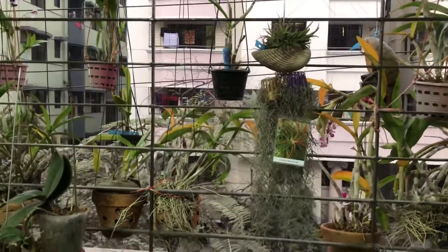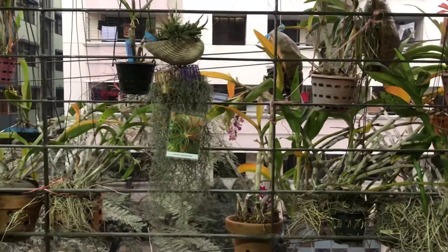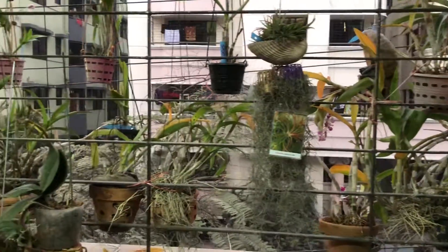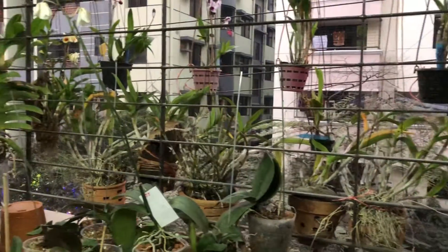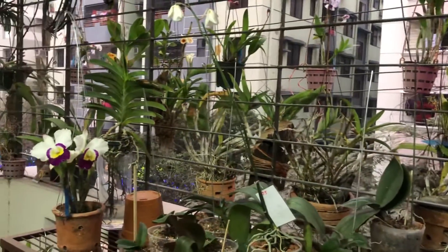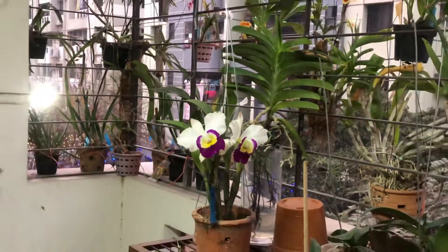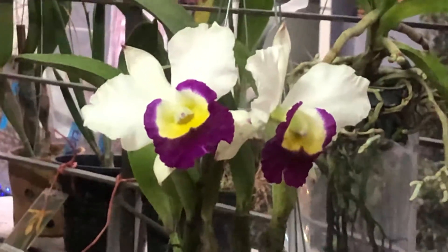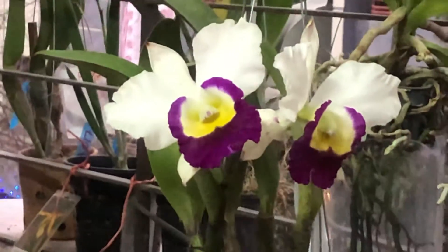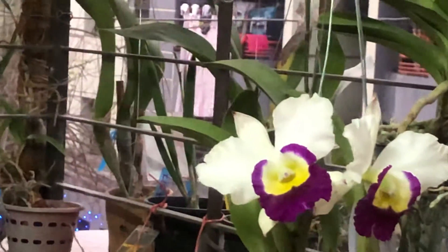If you are seeing some reporting, how this beautiful windowsill garden is created — how this beautiful orchid, this Cattleya, is being created.